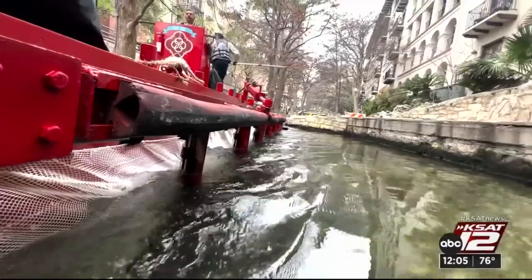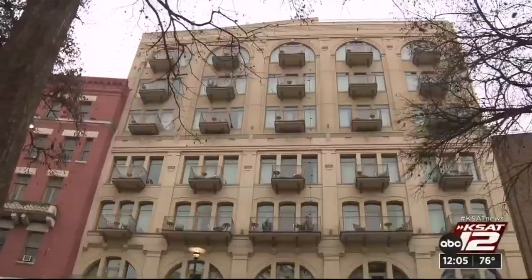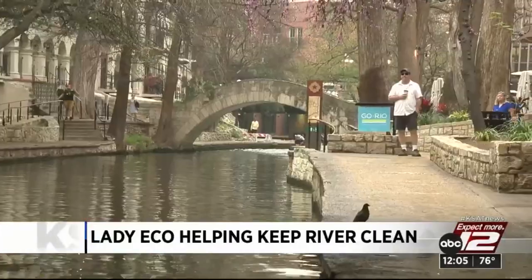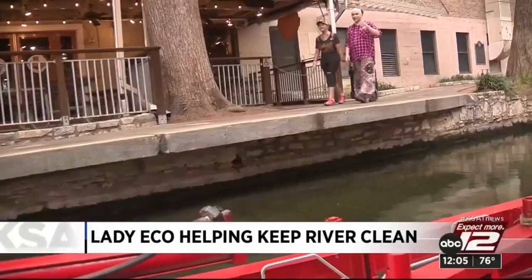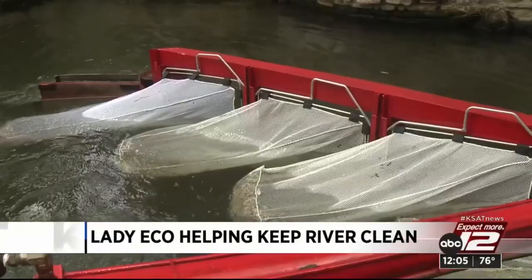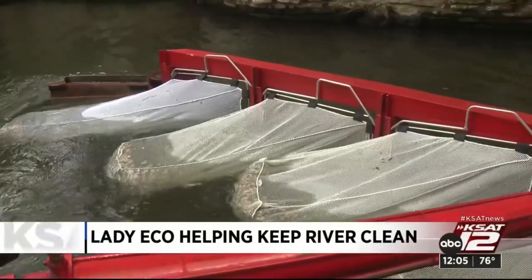Meet Lady Echo. You usually see her going up and down the Riverwalk, keeping our city clean. It's a large urban ecosystem — there's lots of trees and vegetation. Those trees shed their leaves, and there's human-made debris as well. So each day we take Lady Echo out twice a day to sweep the river and collect all of that debris.